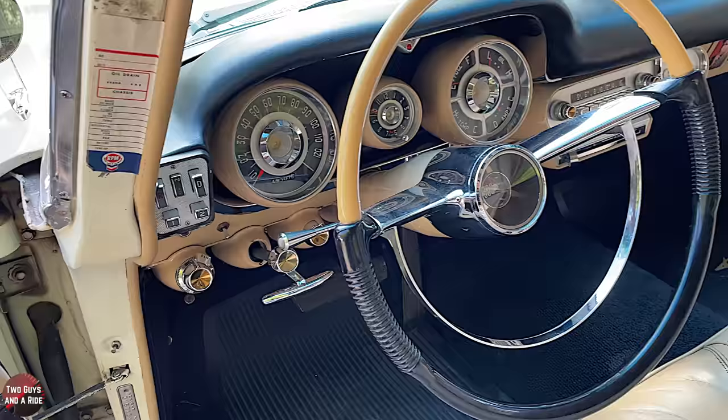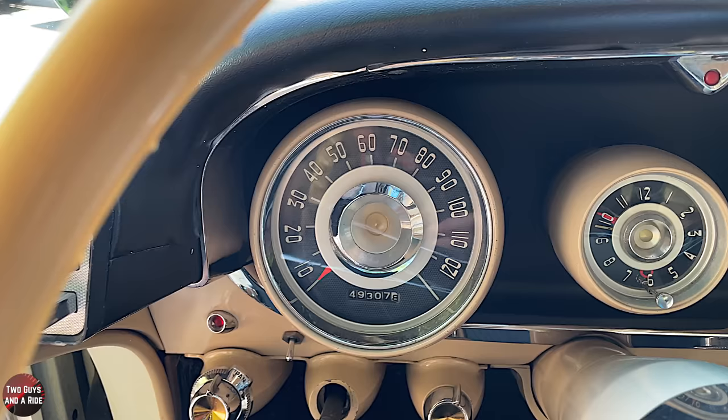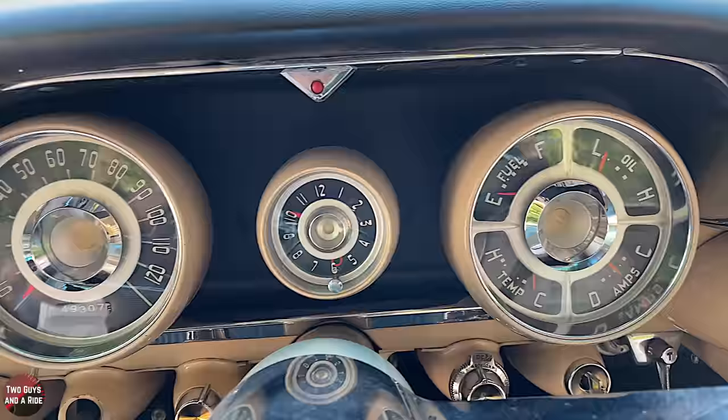The dashboard pods are just like brand new — no hazing, no cracking, nothing crusty — and they light up beautifully at night. The lights behind them all work perfectly, every single one.